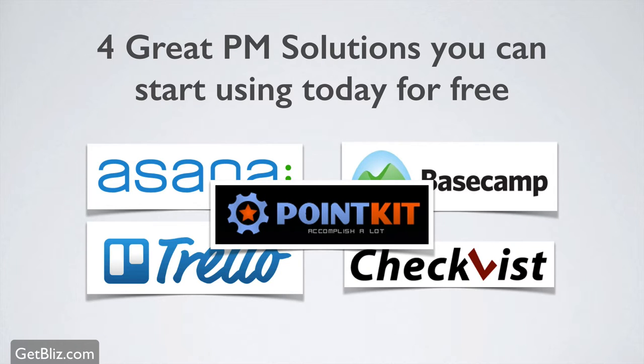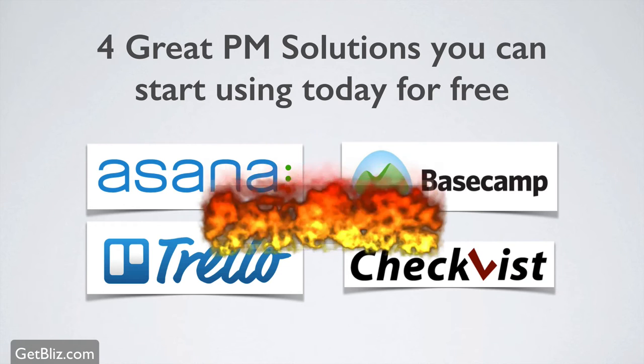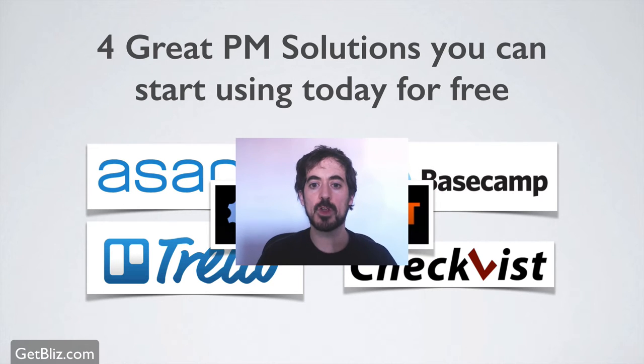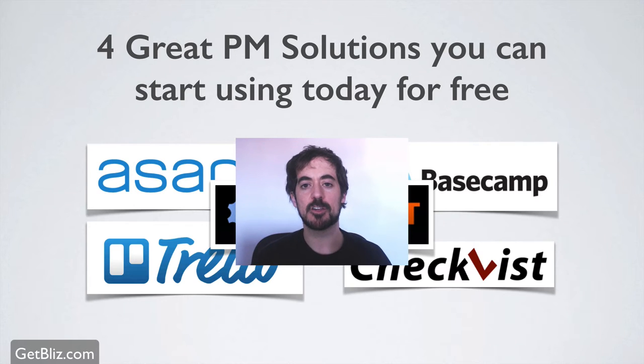Ideally in a parallel universe, the whole world would be using PointKit, but like I said, that was not the case. It was a failure — a big burnout. So there you go: four great project management solutions you can start using today for free.